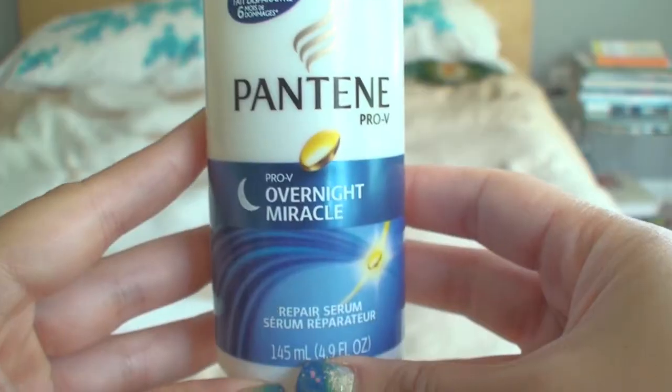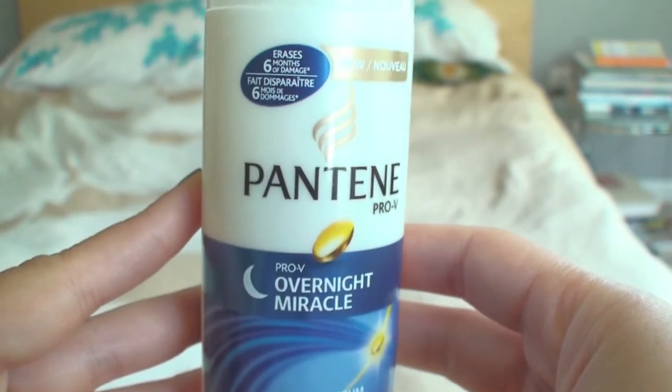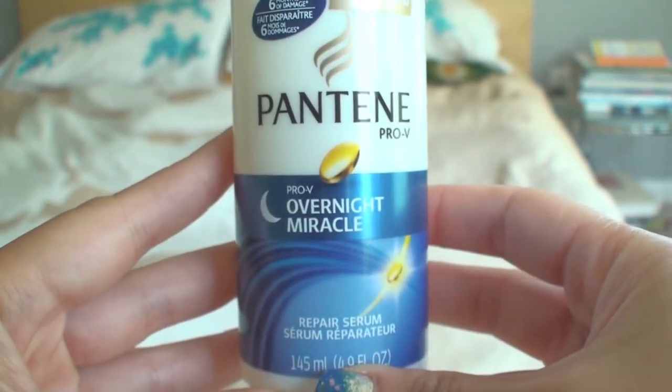The last product I want to talk about is from Pantene — it's a hair product. It's their Pro-V Overnight Miracle Repair Serum, and it says it erases six months of damage. I think this is a relatively new product for Pantene. Since I've been using it, the condition of my hair has greatly improved. I use it two to three times a week, applying it before bed, and when I wake up I just style my hair as usual. My hair has just been a lot softer, smoother, and more manageable.